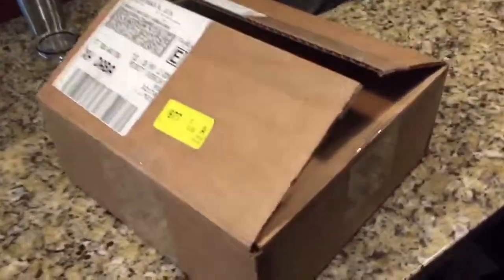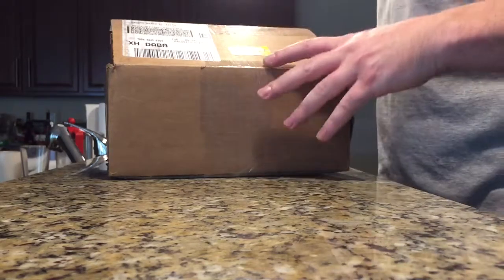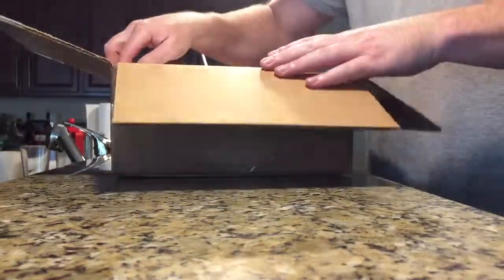Hey you guys, back with another unboxing. Just have this one box today. This is not a kingsnake today, actually. Sorry for the mess in the background if you can see that, I just have to put some dishes away. Nonetheless, let's see what we have here.